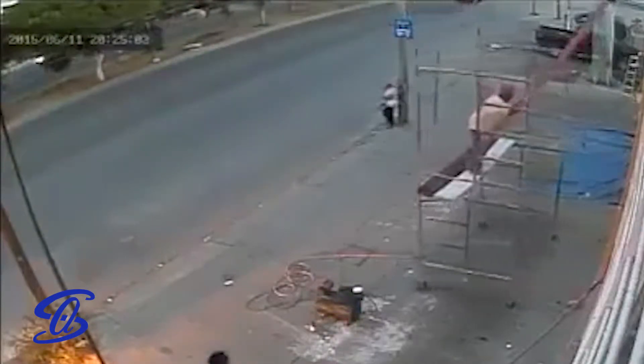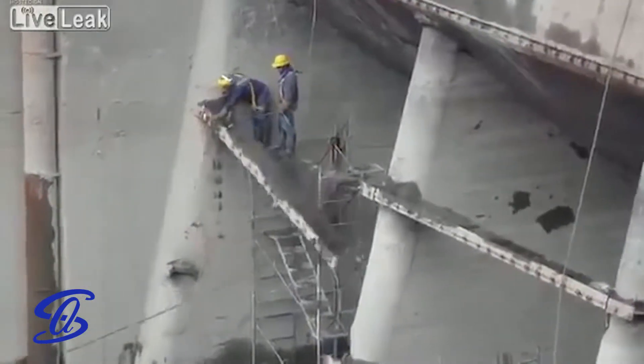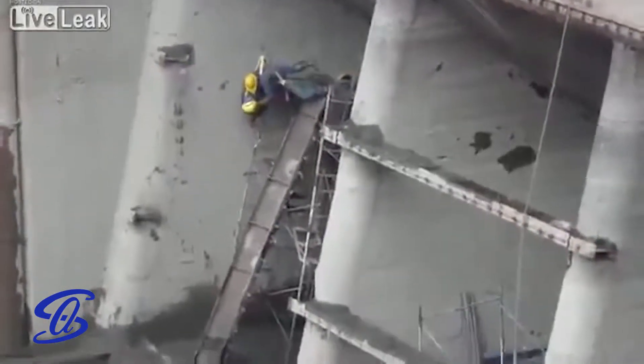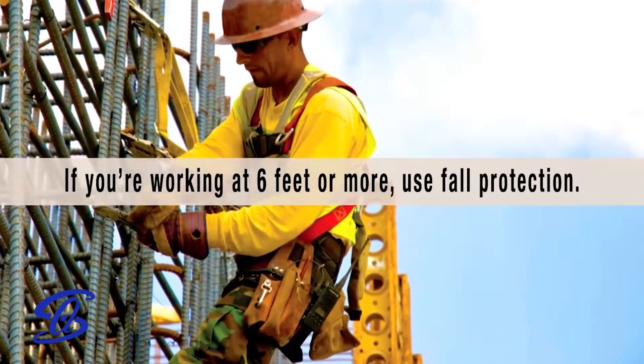When working from heights, we must plan projects to ensure each job is done safely. Coming up with a plan beforehand allows you to identify fall protection measures and tools you may need. Southern Air provides our team with fall arrest systems and the right equipment for the job every time they're working six or more feet off the ground.